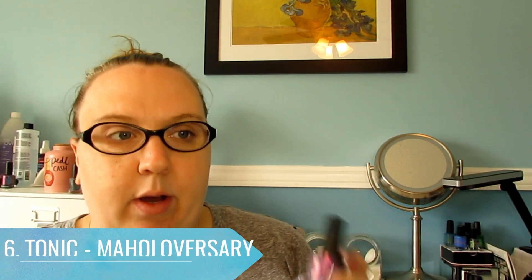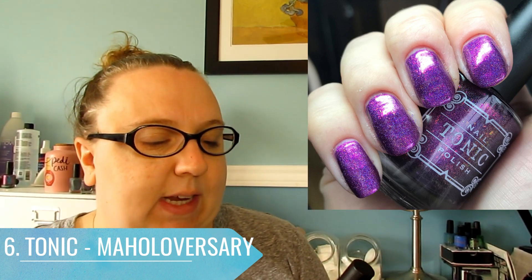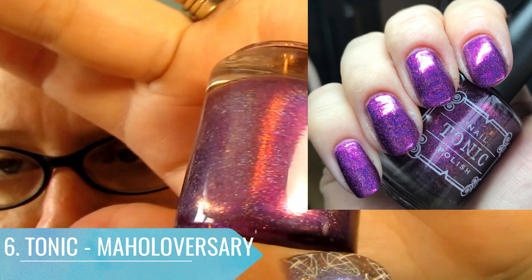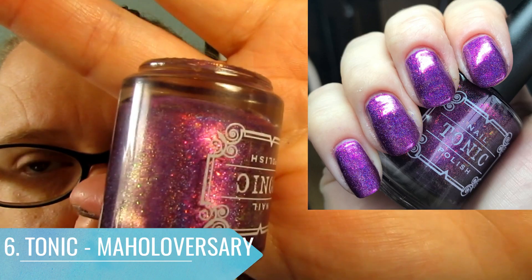At number six I have another Tonic — this is Mahaloversary. It came out in an HHC trio a couple of months back, so unfortunately you won't be able to get it unless you find it in a destash. It's a beautiful purpley-pink holographic with some bigger flakies in it. Beautiful formula, as always from Tonic — they always have gorgeous formulas.